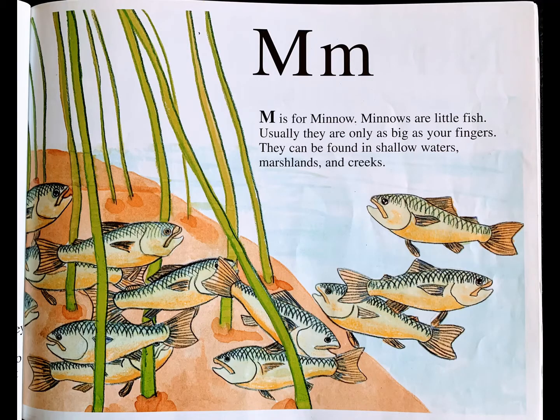M is for minnow. Minnows are little fish. Usually they are only as big as your fingers. They can be found in shallow waters, marshlands, and creeks.